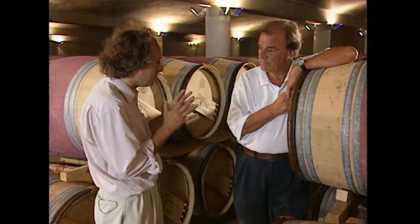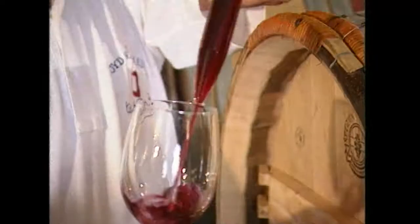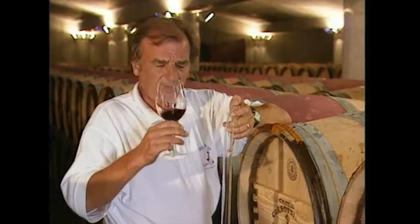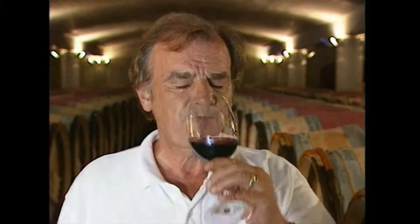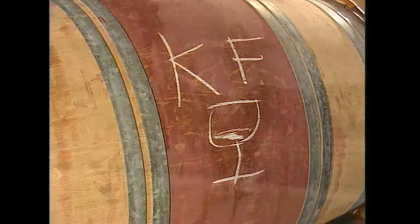Step aside, JP - it sounds like a job for an expert. I think I'll have a go myself. Although that particular barrel may have been jolly good, I think I can go one better. So I've decided to drop in on one of my favourite châteaux just to check they're keeping up to scratch.